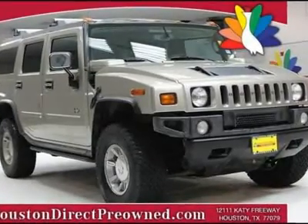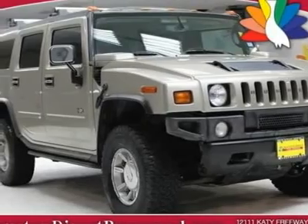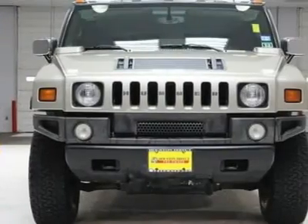You must see this silver four-door 2005 Hummer. We priced this 2005 Hummer H2 to sell quickly.